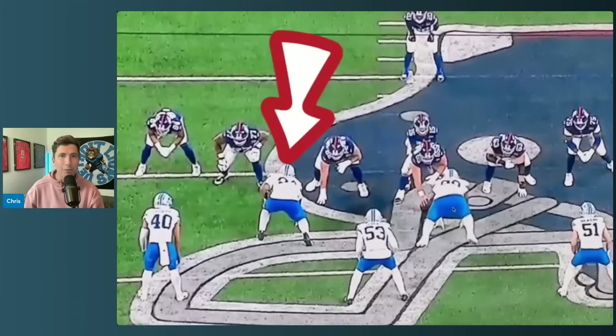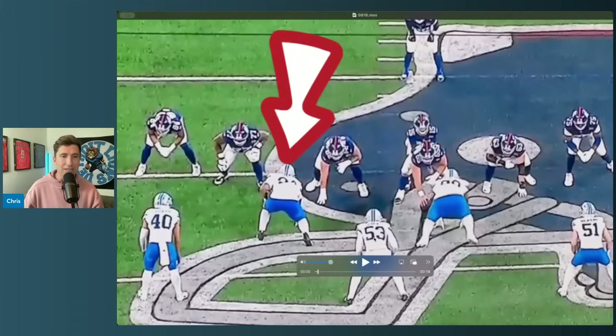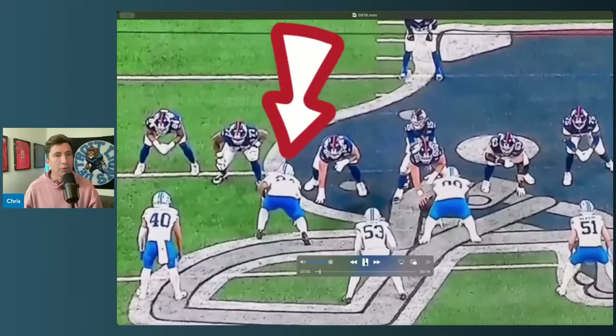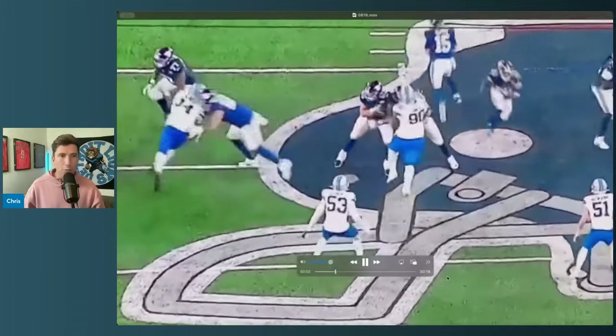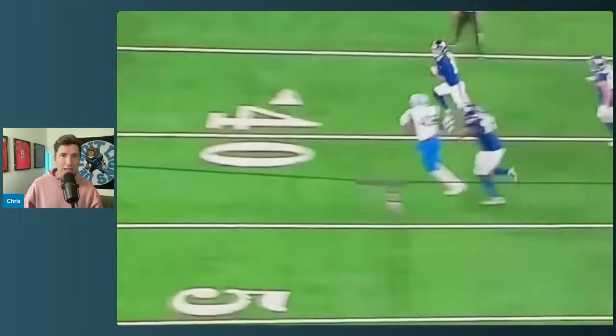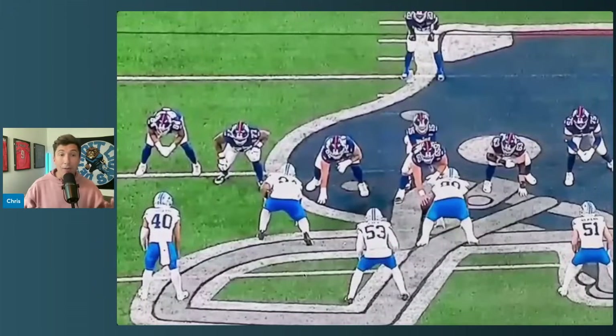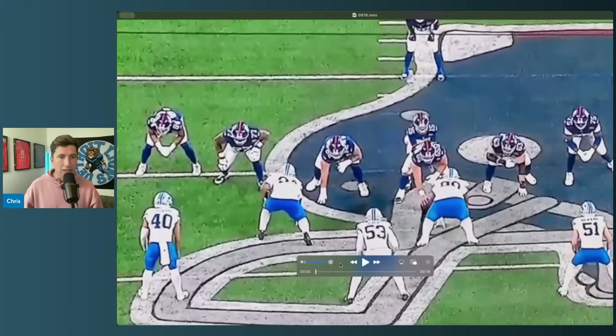Detroit Lions rookie Makai Wingo, defensive tackle — he's quick, he's strong, and coaches have really been talking highly of him so far in camp. Let's take a look at this one play from the preseason game against the Giants. The more you look at it, the more impressive it is. He's got power, speed, creates disruption — and that's what Dan Campbell said: offenses feel him.